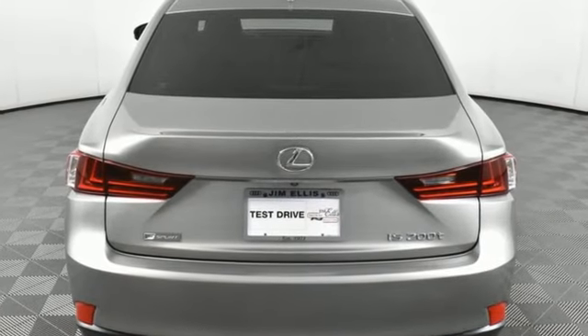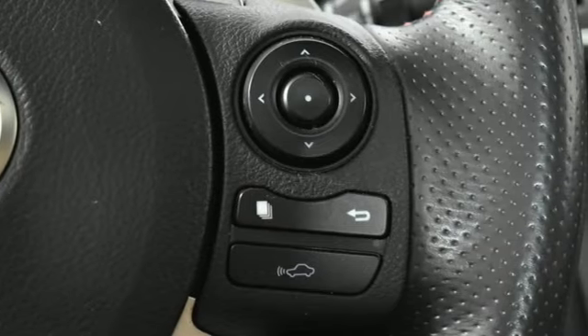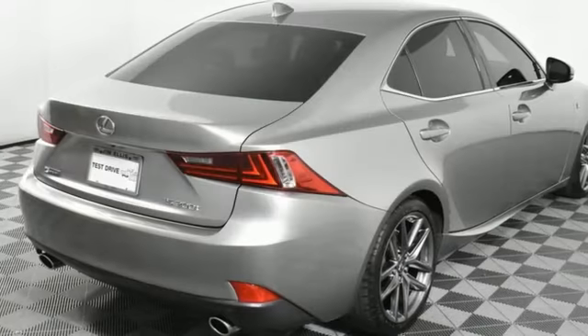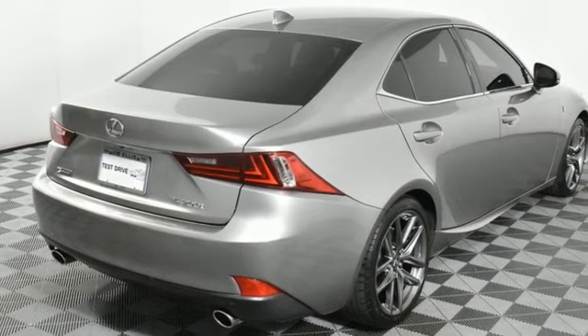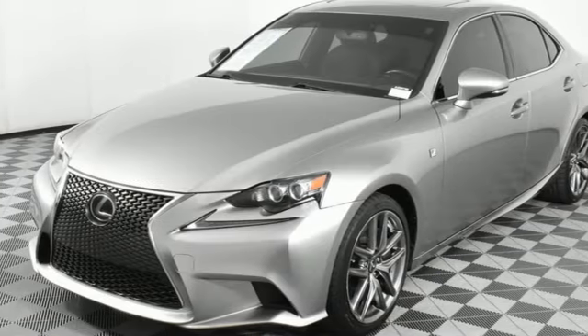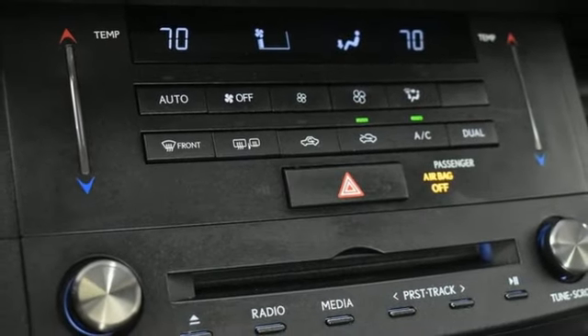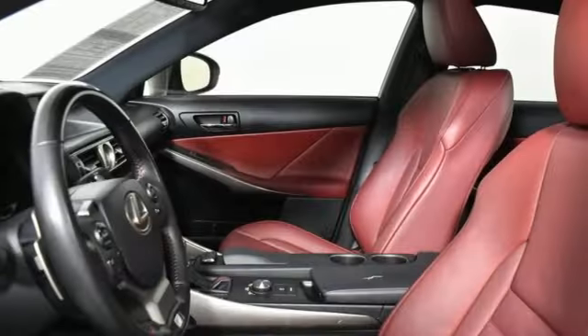External memory control, dual zone climate control, Bluetooth, aluminum wheels, intercooled turbo inline four cylinder engine, rear wheel drive, voice activation, manual tilting steering column, gas pressurized shocks, auto dimming rear view mirror, and Bluetooth wireless audio streaming.